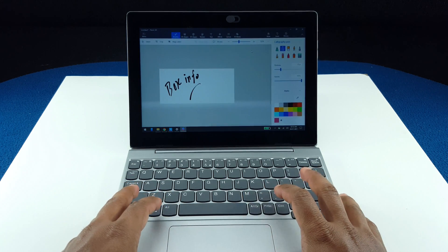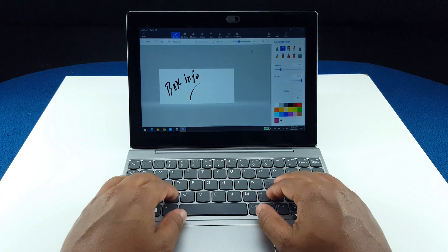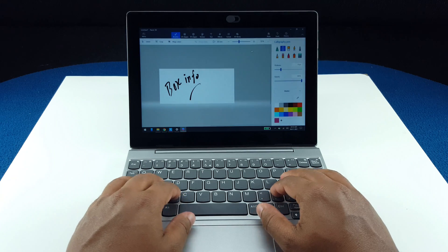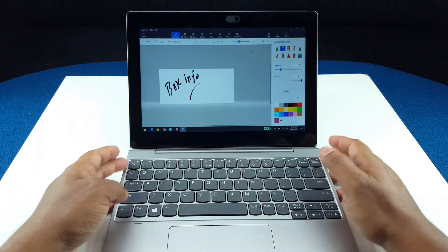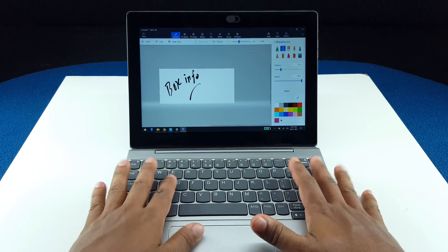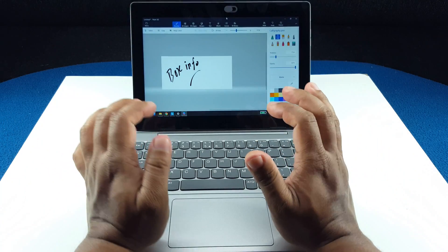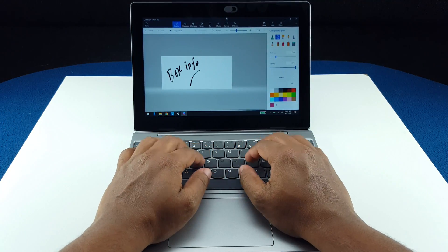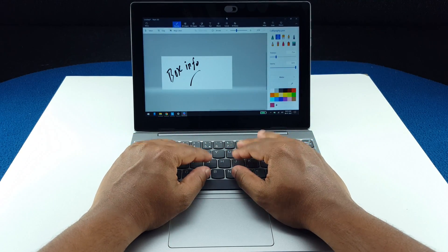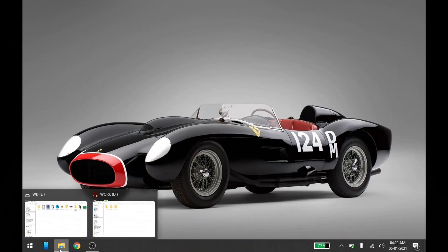If you give it some time, you will get used to this small keyboard form factor. You have space to rest your palm while typing, which is great. I have small hands, so I like this keyboard a lot.